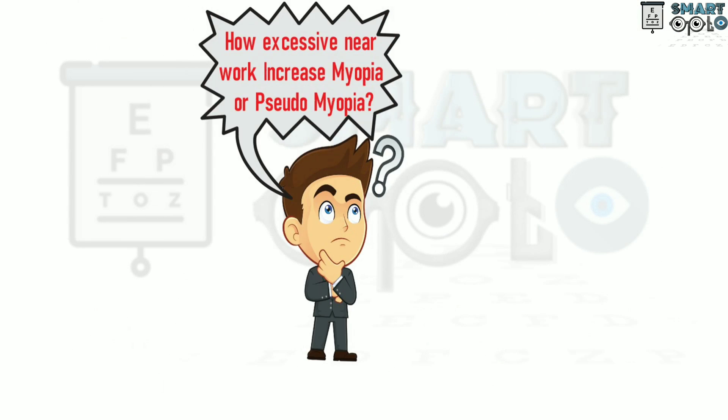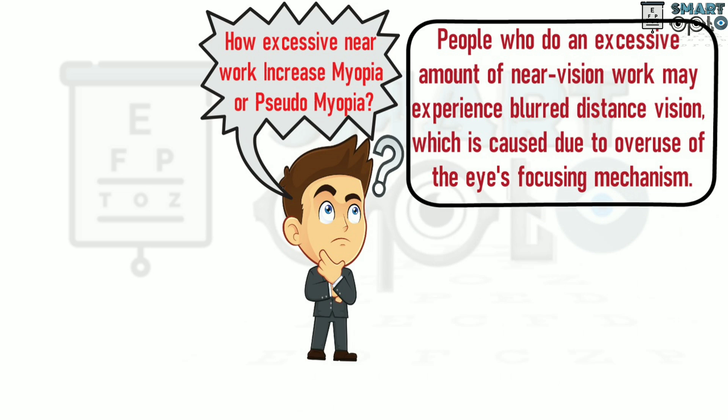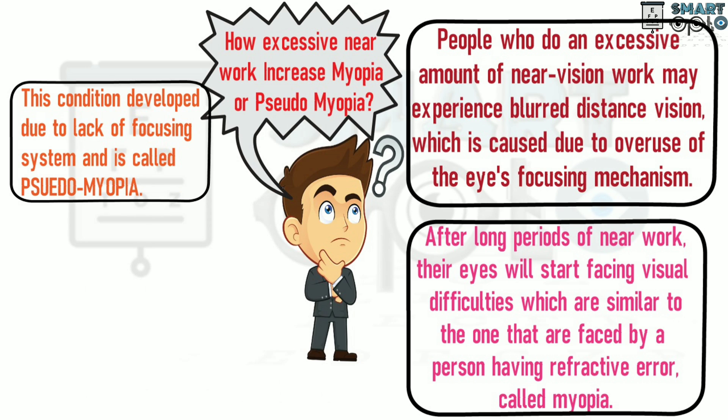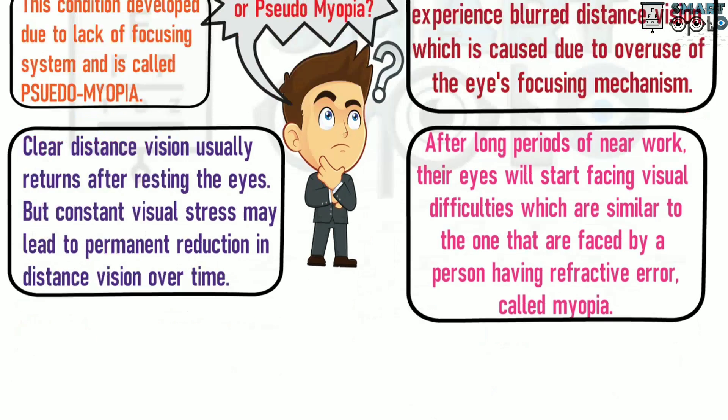So we come back to the same question: how does excessive near work cause an increase in myopia, or lead to pseudomyopia? People who do an excessive amount of near vision work may experience blurred distance vision caused by overuse of the eyes' focusing mechanism. After long periods of near work, the eyes will start facing visual difficulties similar to those faced by a person with the refractive error called myopia. This condition is called pseudomyopia. Clear distance vision usually returns after resting the eyes, but constant visual stress may definitely lead to a permanent reduction in distance vision over time.